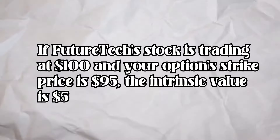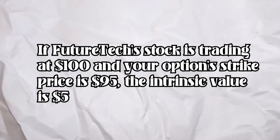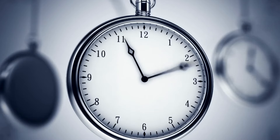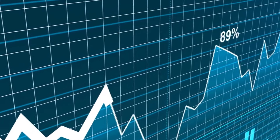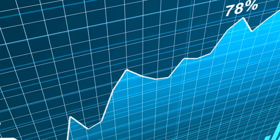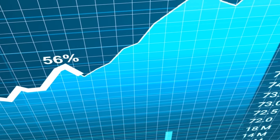Now let's break down this premium further. The intrinsic value is straightforward. If FutureTech stock is trading at $100 and your option strike price is $95, the intrinsic value is $5 — that's a tangible, immediate value if you were to exercise the option right now. The more intriguing part is the extrinsic value. This includes the time value, which dwindles as the option approaches its expiration, making each day a race against the clock. Then there's the implied volatility, reflecting the market's forecast of FutureTech's stock price swings. If the market expects significant movements due to the rumored product launch, the option's premium might be higher, representing the increased chance of the option ending up in the money.